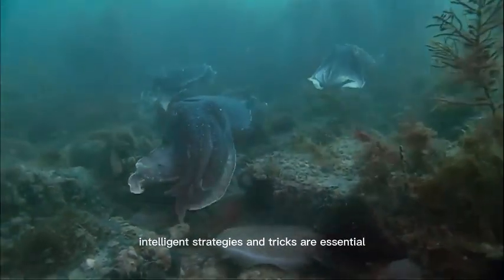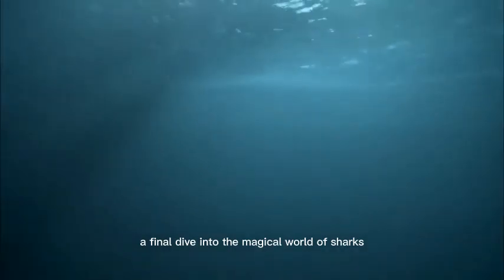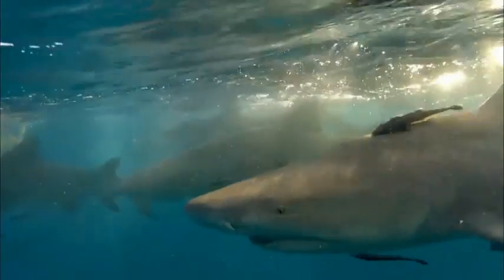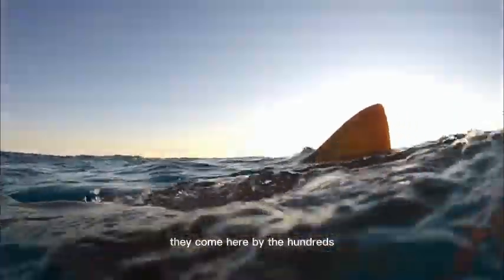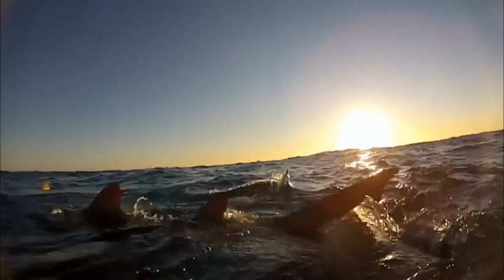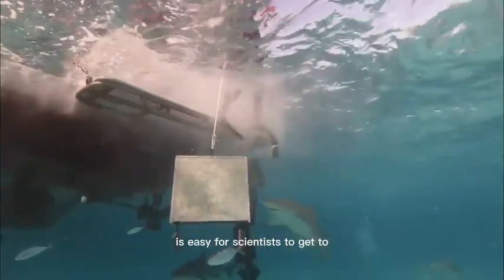Intelligent strategies and tricks are essential for survival underwater and part of everyday life. A final dive into the magical world of sharks. This spot on a sandbank close to the Bahama Islands has great attraction for these lemon sharks. They come here by the hundreds and nobody exactly knows why.